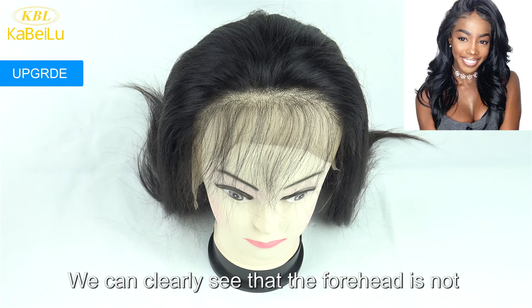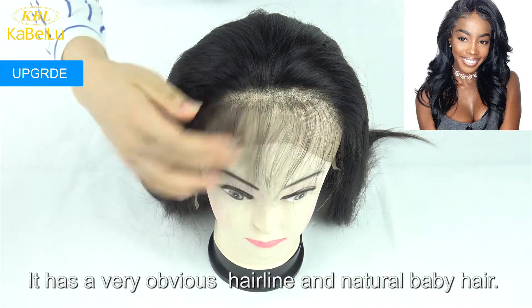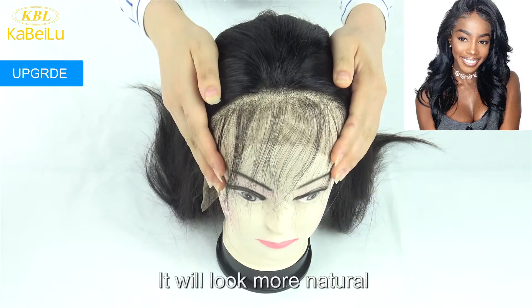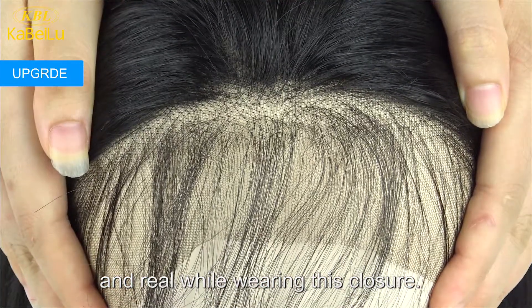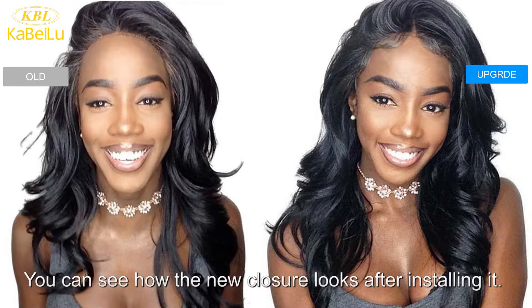We can clearly see that the forehead is not the same as before. It has a very obvious hairline and natural baby hair. It will look more natural and real while installing this closure. You can see how the new closure looks after installing it.